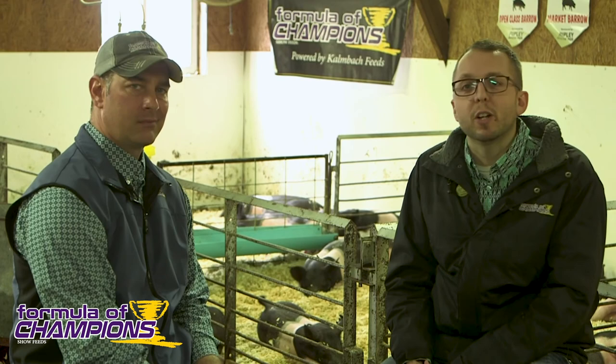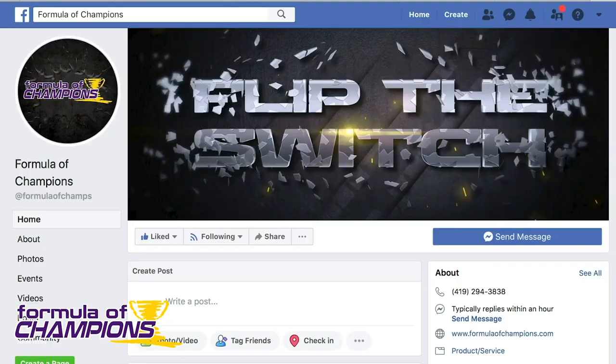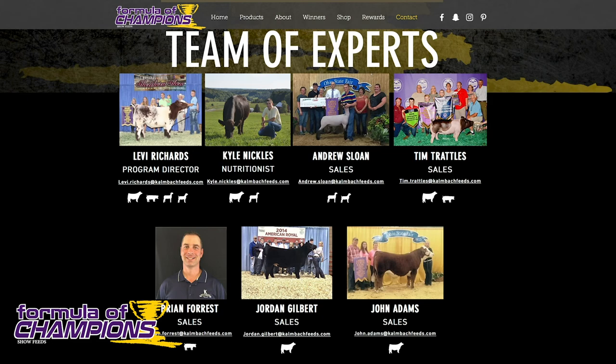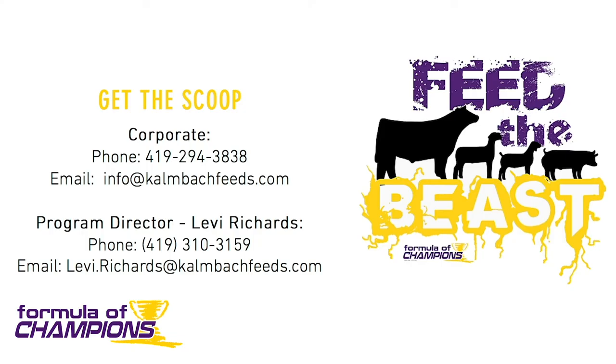If you have any other questions, feel free to reach out to us on social media — find us on Facebook as Formula Champions — or get on formulachampions.com and find different people within our sales team and team of experts to contact, or reach out right to the office. We'd love to talk to you soon. Thanks a lot for jumping on with us.